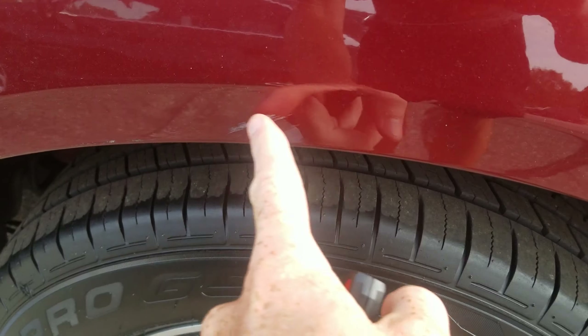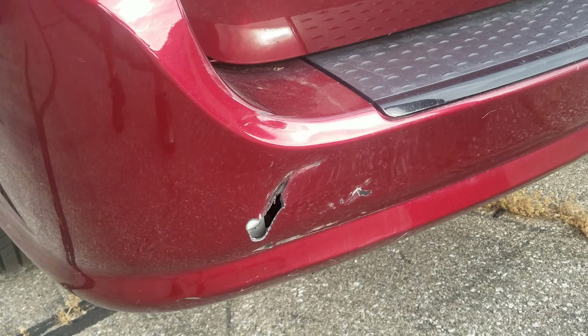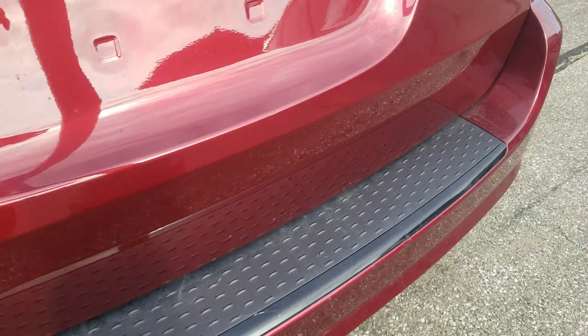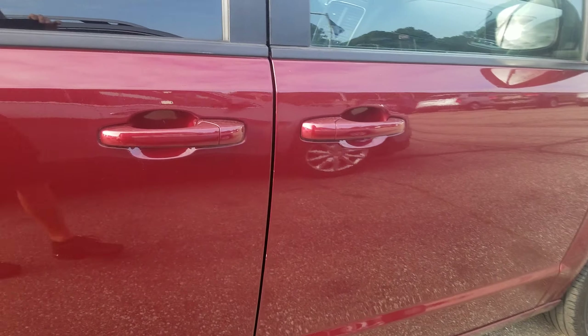It's got a really small little scratch right there — not sure if that shows up very well. It does have a little bit of damage on this rear bumper here. Obviously it doesn't affect the drivability or anything, but a little bit of cosmetic damage. This side looks pretty good, no issues on this side.